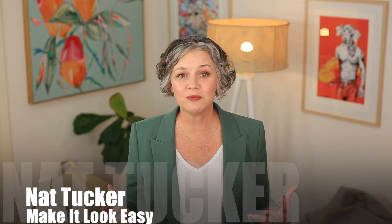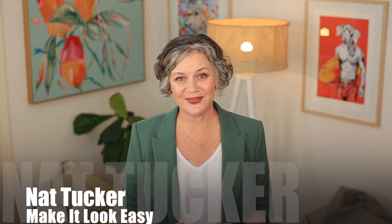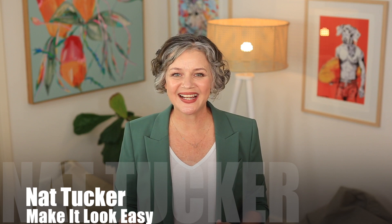I hope this gives you some food for thought and helps you try new things in your wardrobe. See you next time.